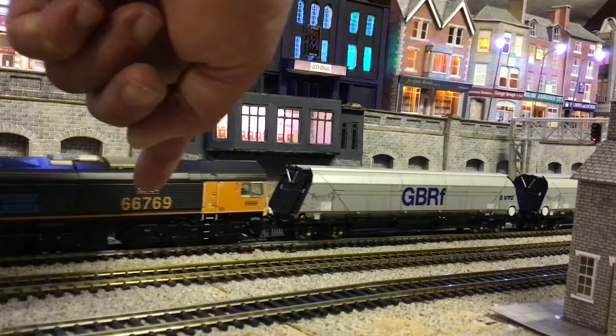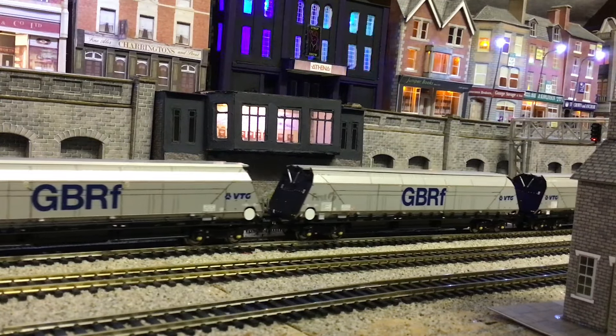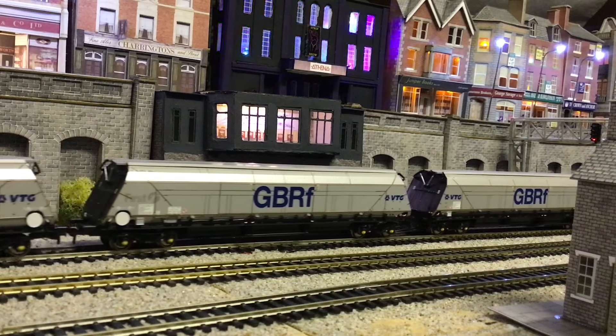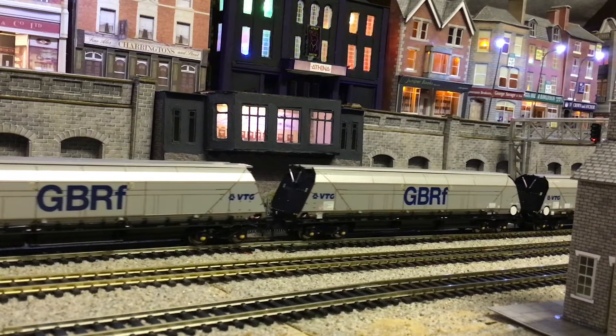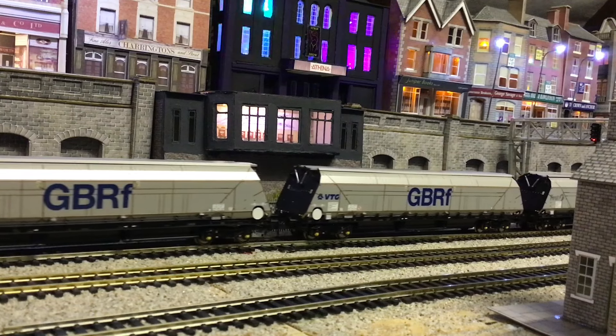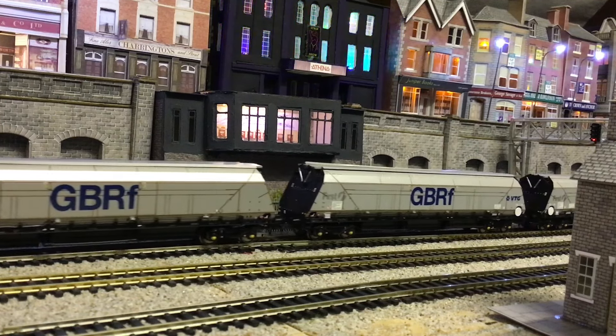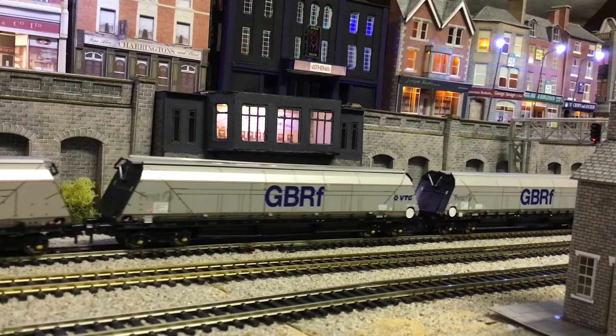The rotating axles are going around — they all seem fine. And those are the GBRF biomass wagons, also from AcuraScale, which I've been building up a small rake of. Pretty cool.